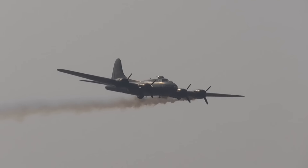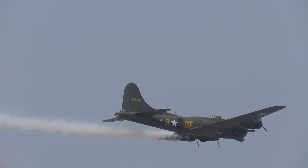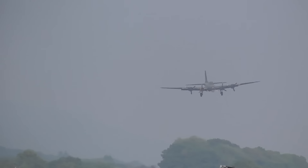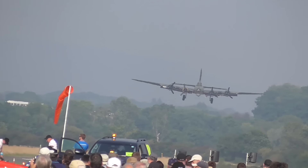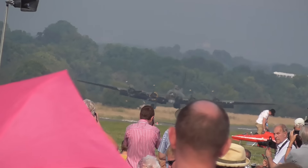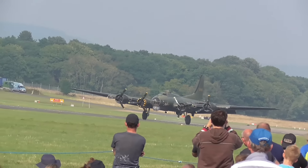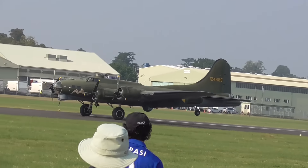Ladies and gentlemen, that smoke is in commemoration of the 79,000 Allied aircrew that were lost over Germany. Sally B and her wonderful supporters team. The B-17 coming into land — the great photo opportunity. Please once again give Sally B and her wonderful supporters team a massive round of applause. What a show. Fantastic.